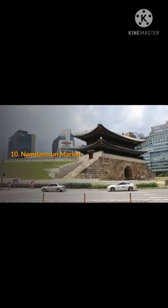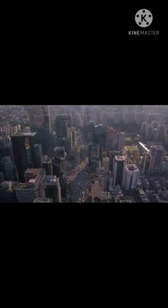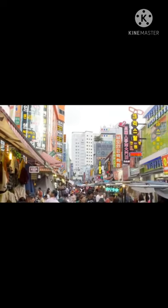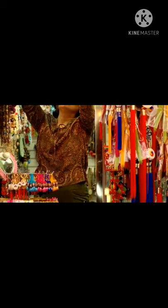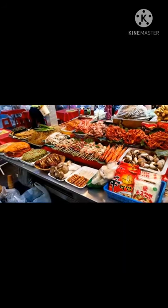10. Namdaemun Market. Opened in 1964, Namdaemun Market is the largest traditional market in Korea, with shops selling various goods. All products are sold at affordable prices and the stores in this area also function as wholesale markets. Most of the goods are made directly by the store owners. Namdaemun Market is even open overnight, from 11 p.m. to 4 a.m., and is crowded with retailers from all over the country.